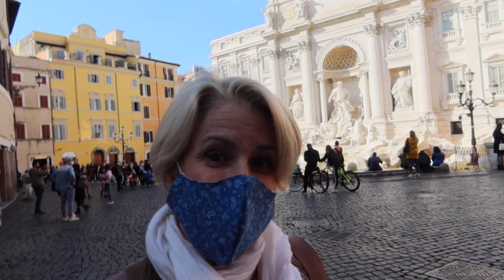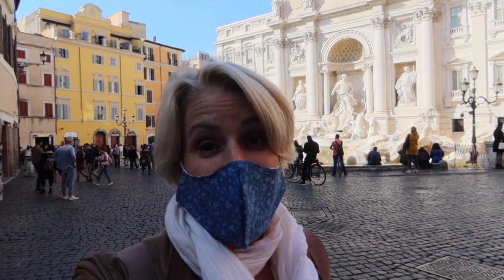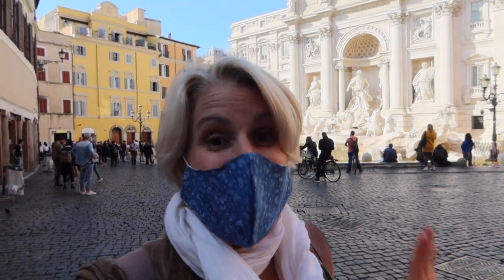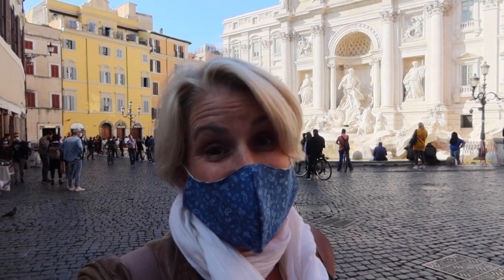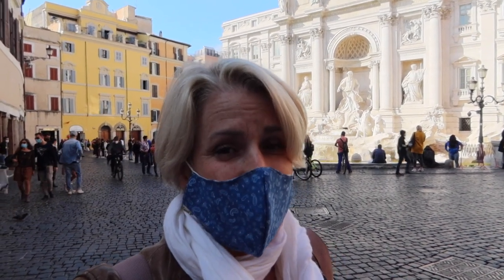Hey, it's Alyssa from Romewise, your go-to guide to Rome, here today at the Trevi Fountain to show you how you can easily get from here to the Spanish Steps on foot. There are two easy walks you can do. One takes less than 10 minutes, the other takes about 20 minutes.